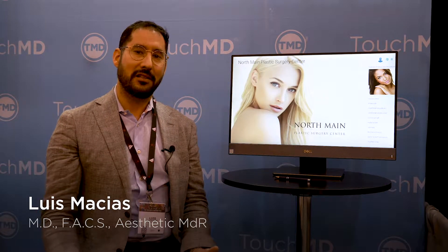Hi, I'm Dr. Luis Macias. I'm in Marina del Rey, California. My practice is called Aesthetic MDR.